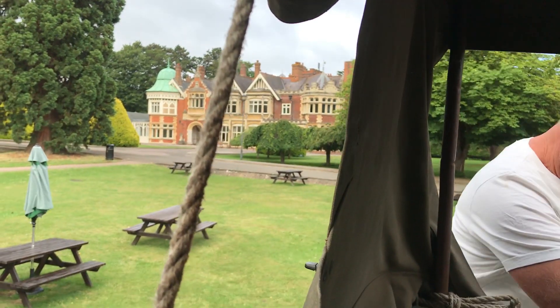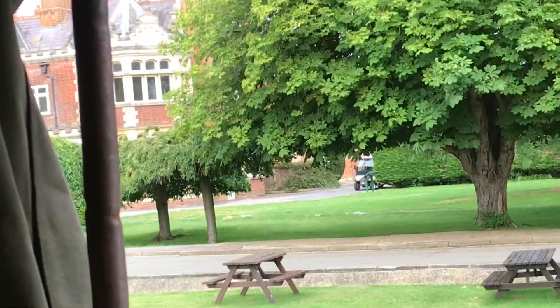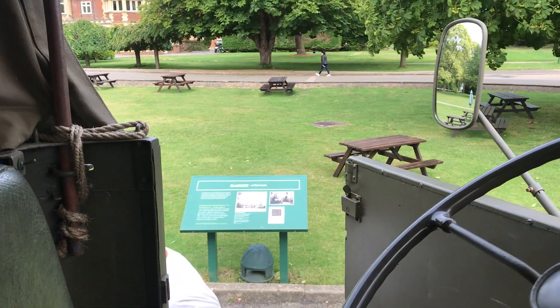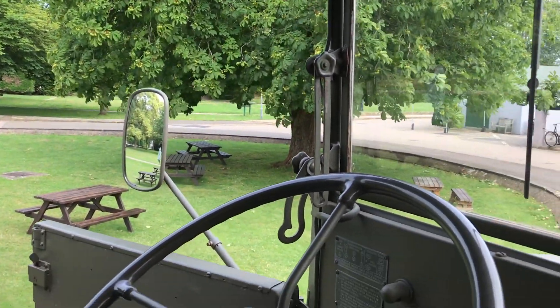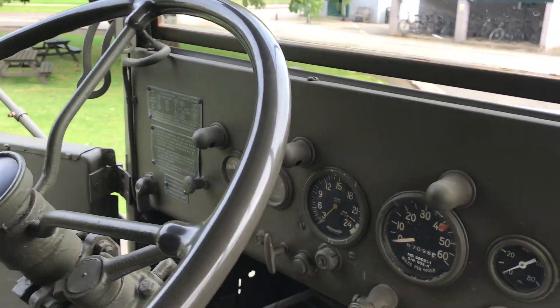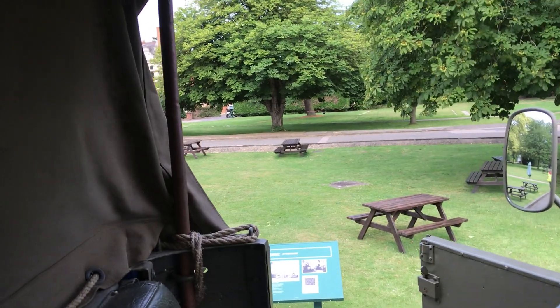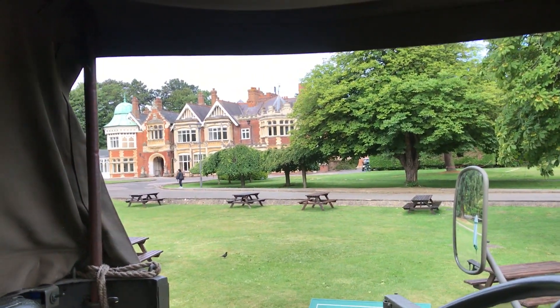There you can see Lord Leon's house as it was before it was requisitioned. The Federal has done really well on the journey today — great engine. What a view I have from the cab.